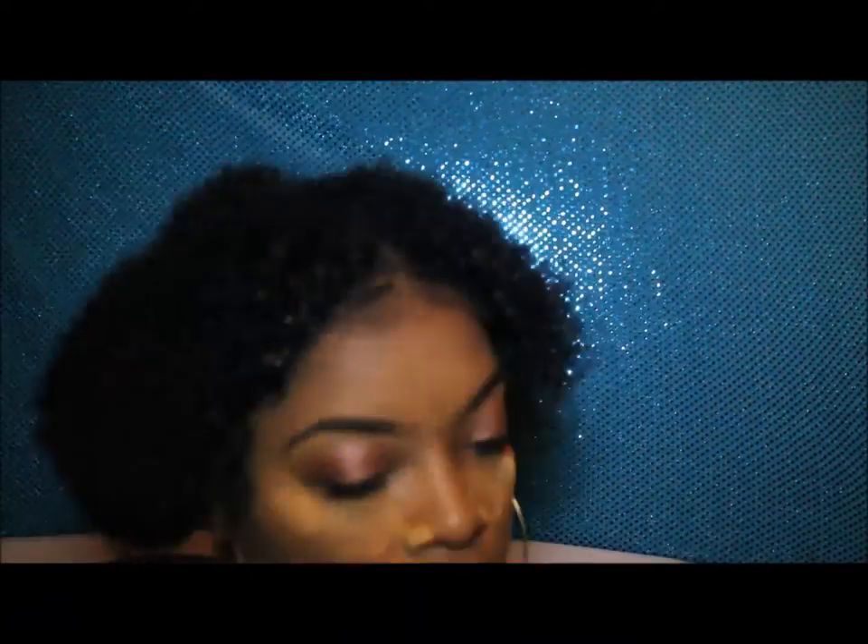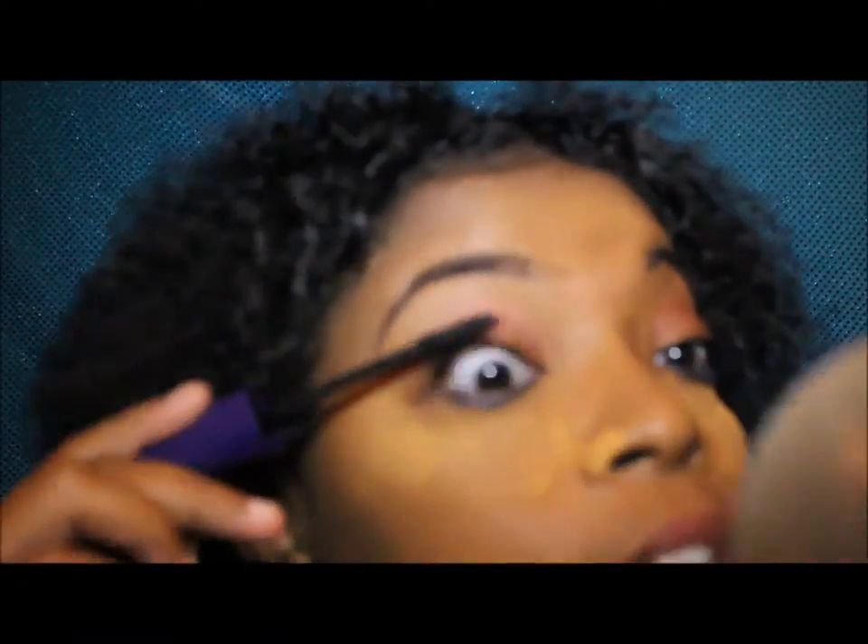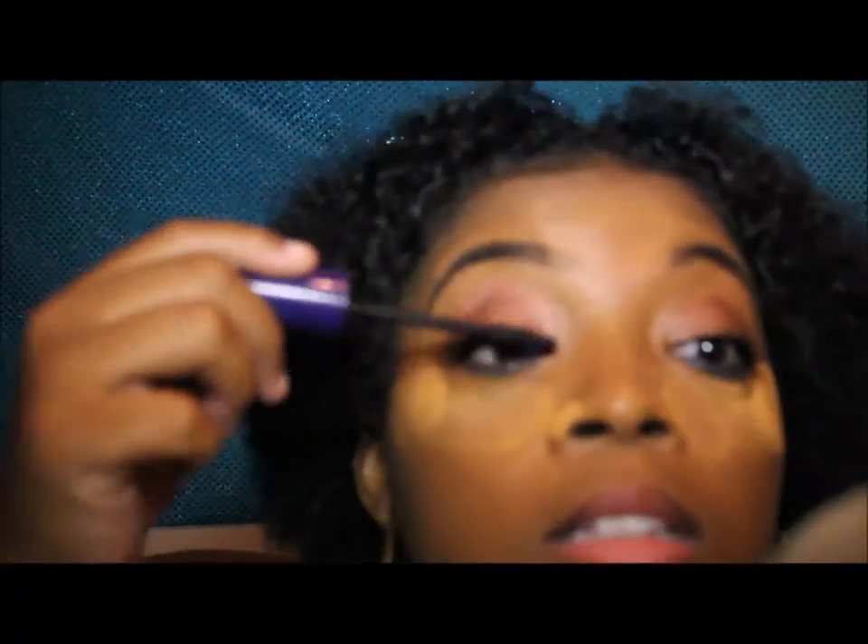Next I'm going in with mascara. I've worn eyelashes before, but I'm not really big on false lashes — for one, I don't know how to put them on, and when I do have them on my eyes feel really heavy. I already have long eyelashes naturally, so I just use mascara.